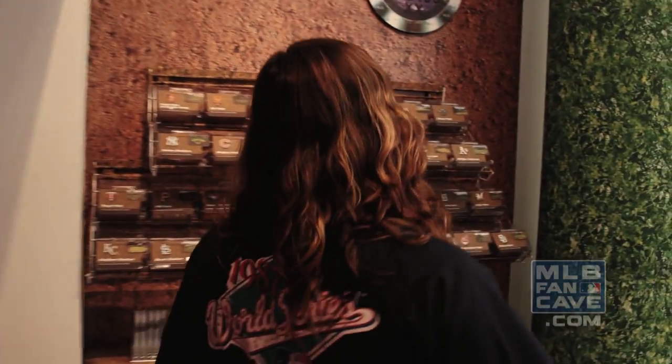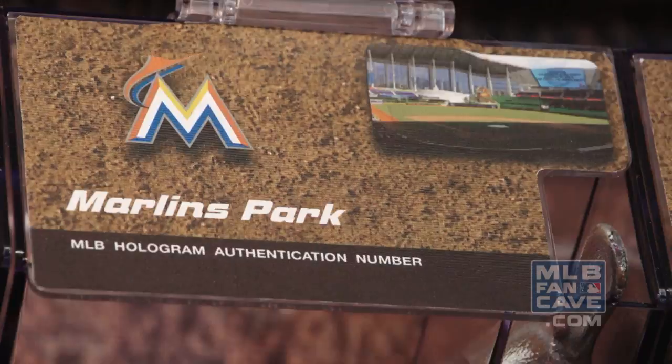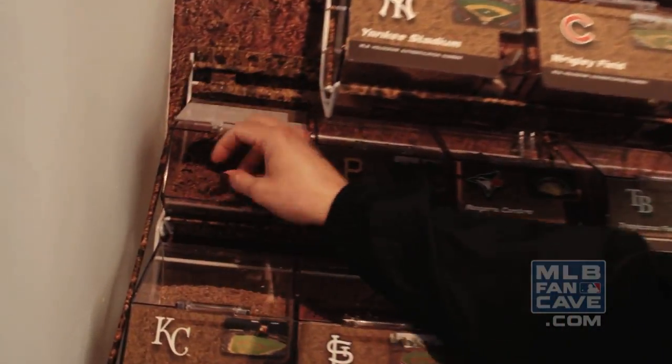The dirt bar here has 30 dirts from every single ballpark across the country. So for instance, Target Field — dirt for my favorite ball club? Tastes like a World Series championship.